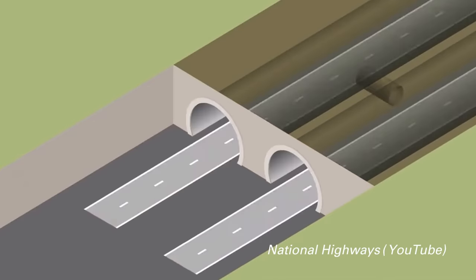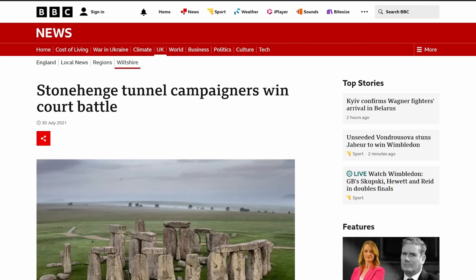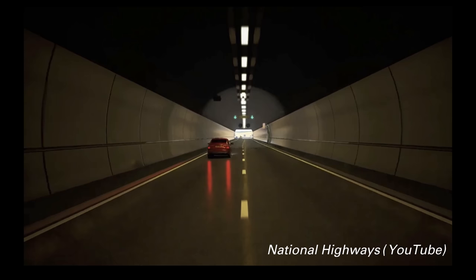While supported by the National Trust and English Heritage, who manage the site, this remains controversial. In 2021 a legal challenge was upheld, crowdfunded by campaign organisation Save Stonehenge World Heritage Site, putting the project on hold.